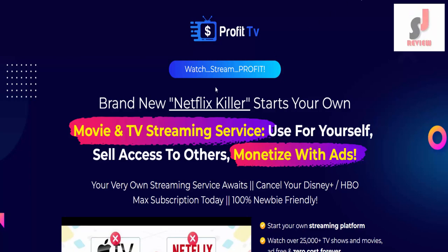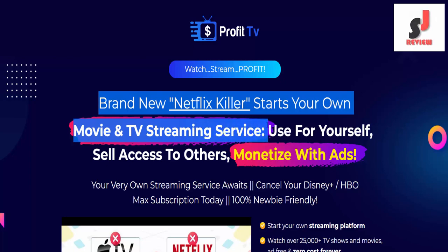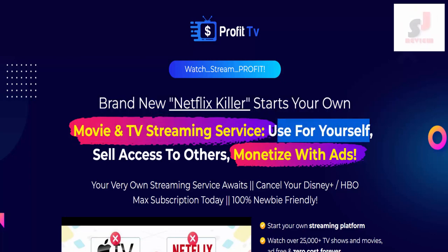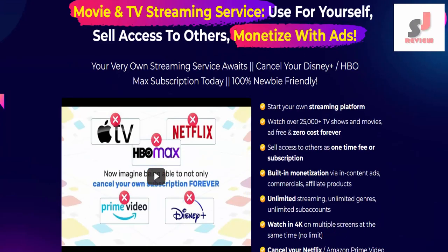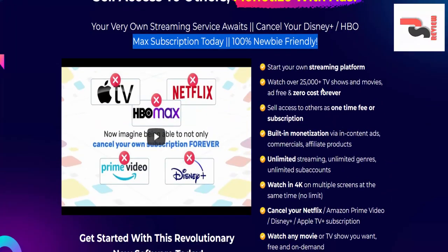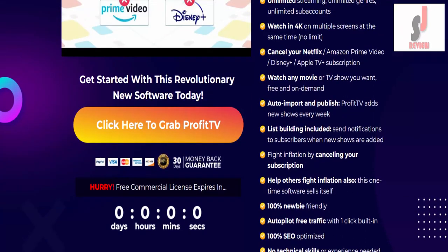Profit TV — watch, stream, and profit. Brand new Netflix killer: start your own movie and TV streaming service. Use it for yourself, sell access to others, and monetize with ads. Your very own streaming service awaits. Cancel your Disney Plus and HBO Max subscriptions today. 100% newbie friendly.